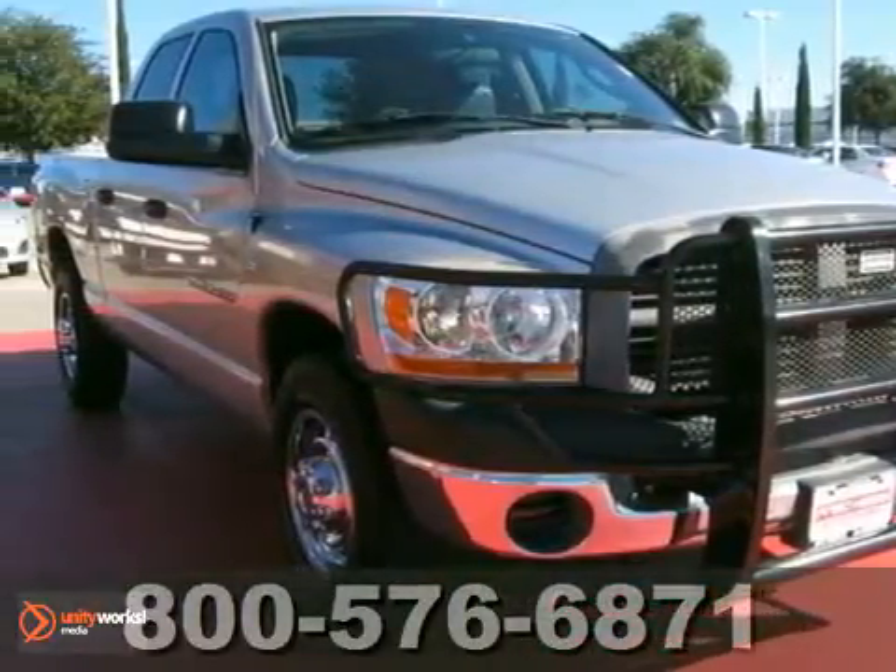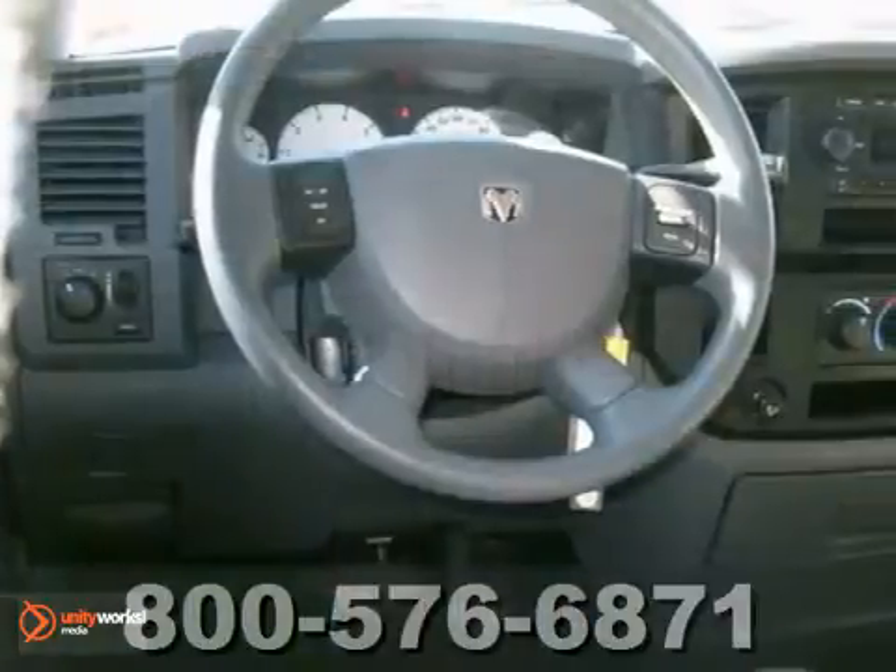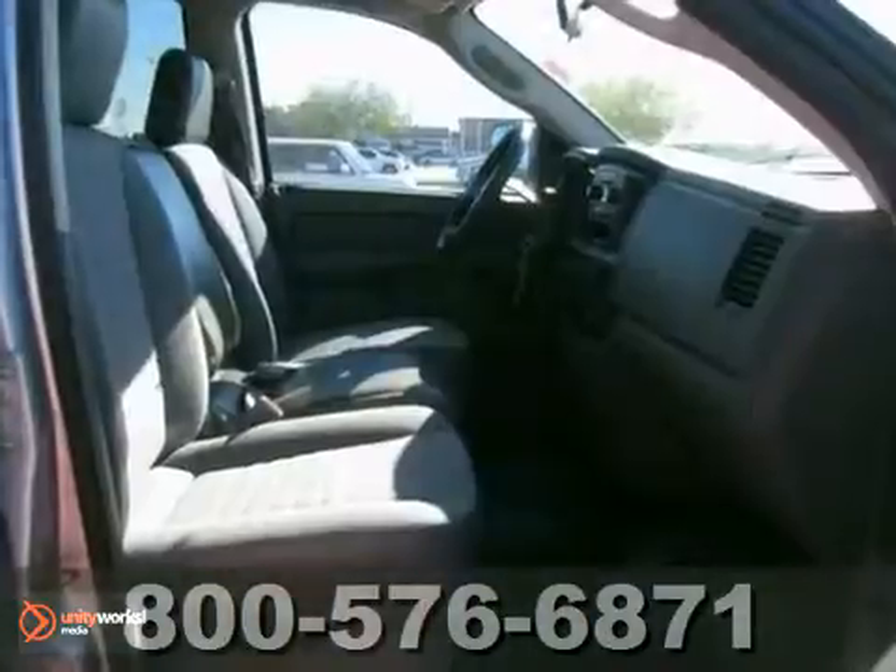We think you'll like this 2006 Dodge Ram 2500. It's been dealer maintained, it's very nice and a must-see. It also has a clean Carfax.